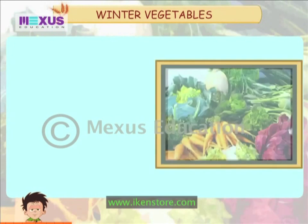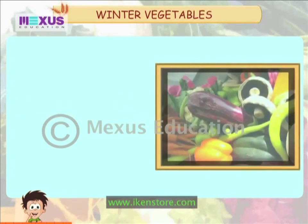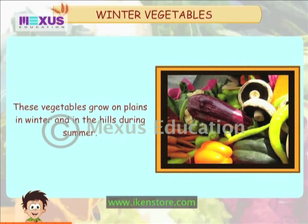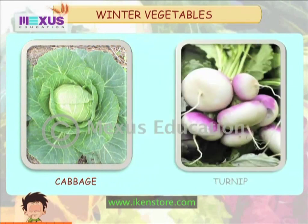Some vegetables grow well in cool climates. These vegetables are called winter vegetables. They grow on plains in the winter and in the hills during summer. Let us see some examples: cabbage and turnip.